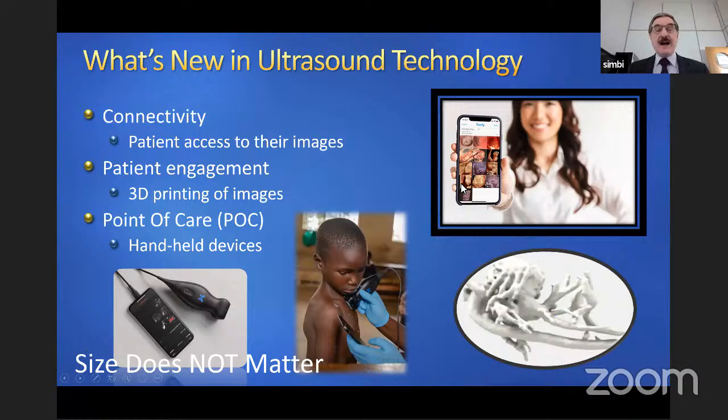If we look at other advances, connectivity is one big thing nowadays. This software connects you as a clinician to the patients — you can send them all the images you've taken of their babies, they can review them, download them, and do whatever they like with them. So it's you and your patients connected for better care.